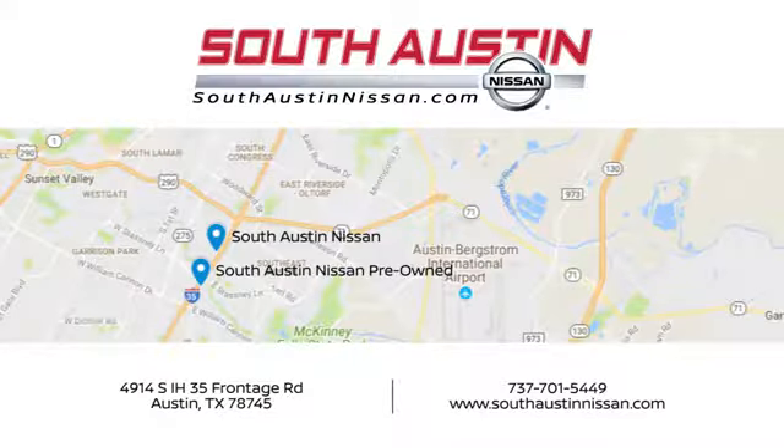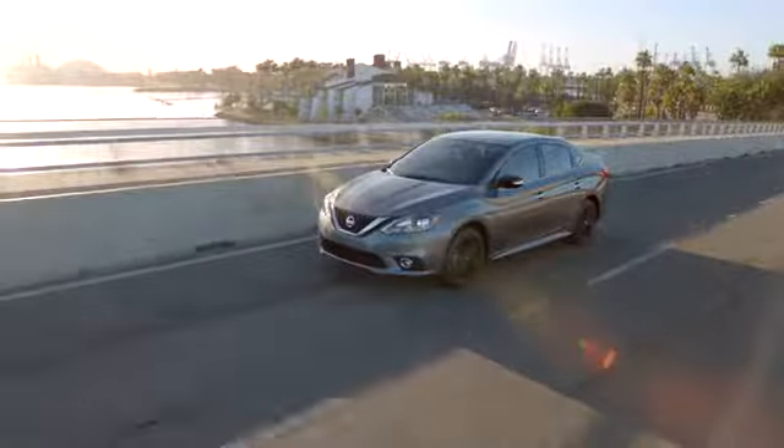Test drive it today. Make your way to South Austin Nissan, conveniently located at 4914 South IH35 Frontage Road in Austin.